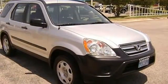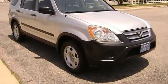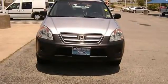Competitively priced for a car in this condition. The 2006 Honda CR-V: the perfect blend of daily driver and family hauler.